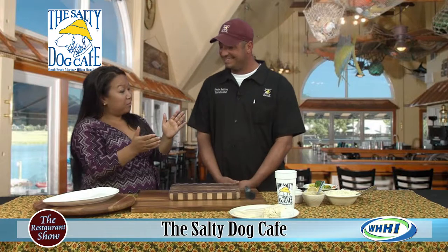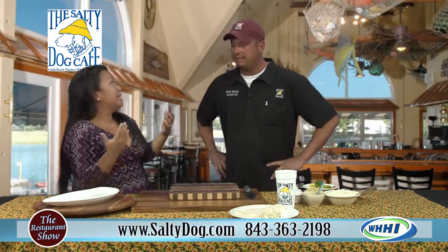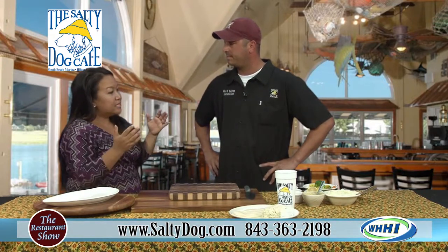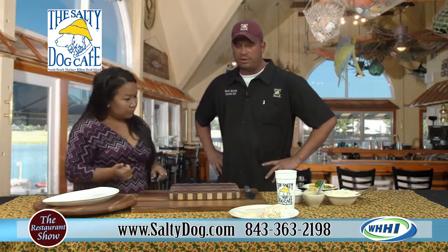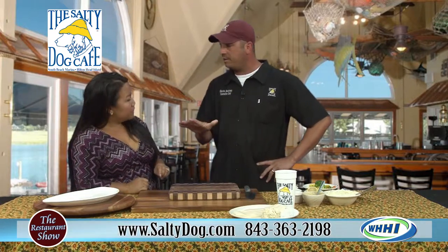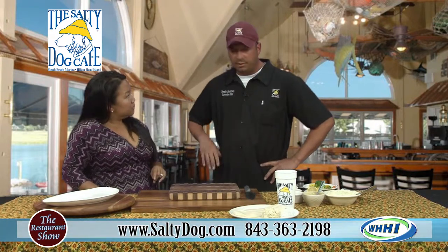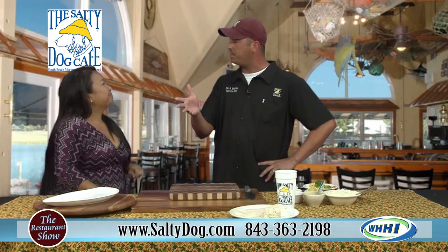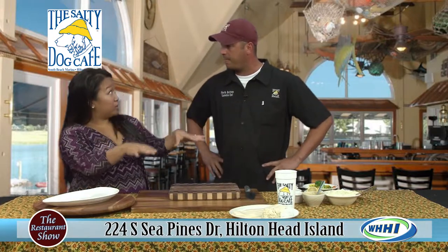It is fall, and it's a different time of year here in the Low Country. The Salty Dog is open for lunch and dinner with basically the same hours. The Wreck of the Salty Dog is closed for lunch, so all restaurants are open, but The Wreck and Lands End Tavern are open for dinner specifically.